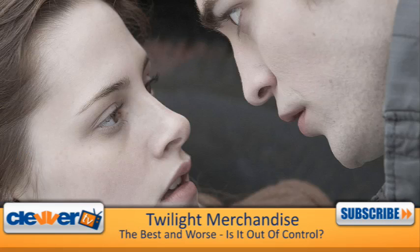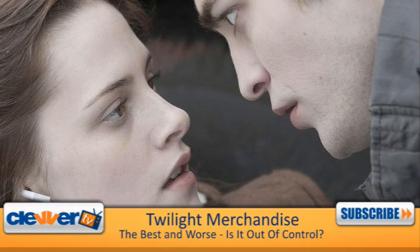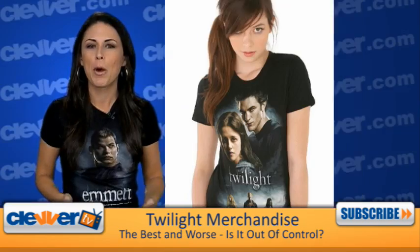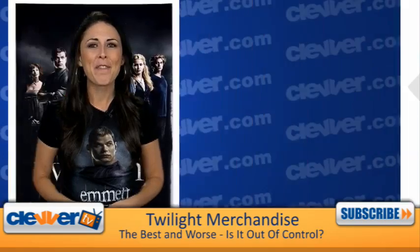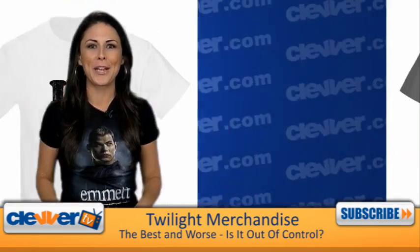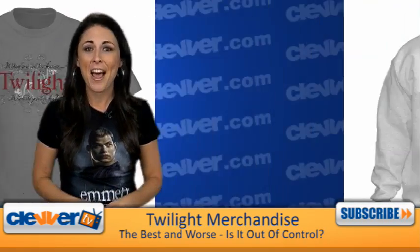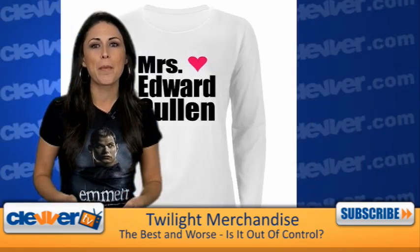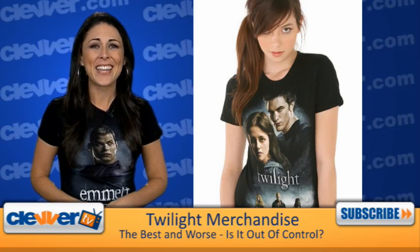When a movie with as much buzz as Twilight hits theaters and makes insane amounts at the box office, it's not all that surprising to see basic items like t-shirts and posters for sale. But Twilight fans are going all out when it comes to demanding anything and everything with a Twilight logo, and then it gets totally out of control.